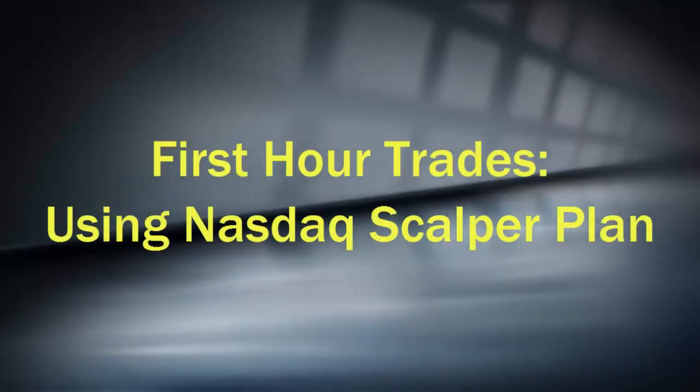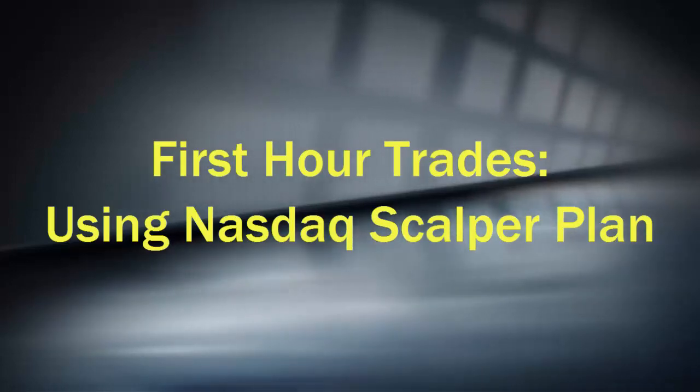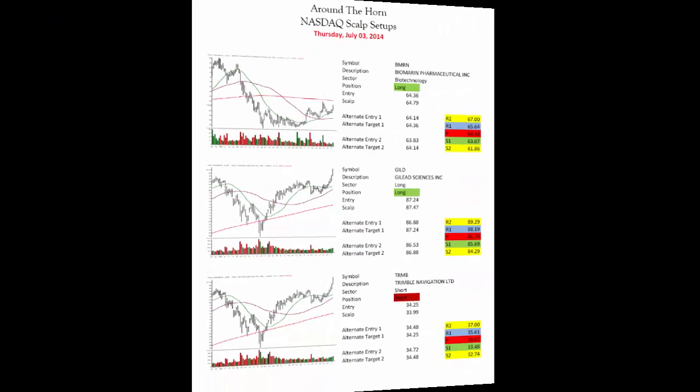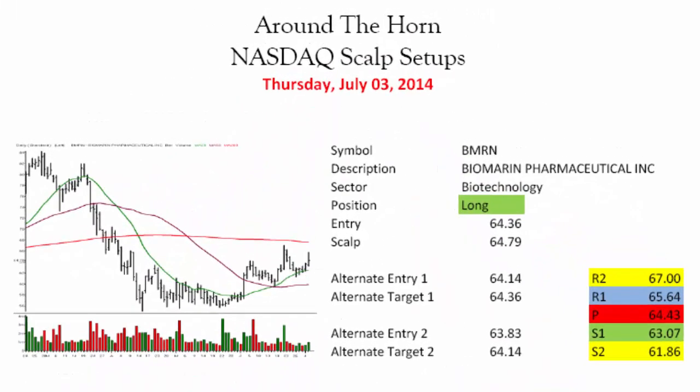For TraderInsight.com, I'm Adrian Manns, and let's take another look at those first hour trades, this time in the form of one of the scalper setups. This is Biomarin Pharmaceutical Incorporated, ticker symbol BMRN, and it was on the Around the Horn NASDAQ scalper trading service for July 3rd, 2014. Now this one is a relatively straightforward and simple entry, and I just want to go over a couple of things here to reinforce what we've already talked about in terms of how to handle the scalper trades.